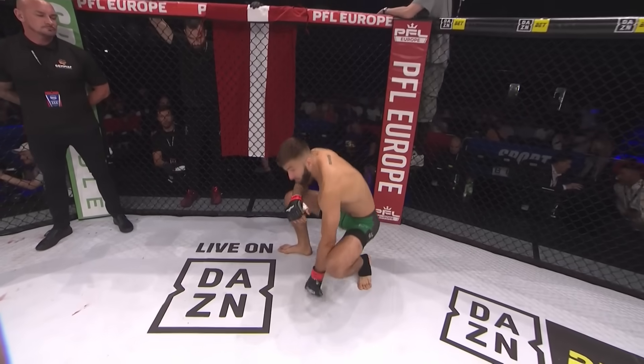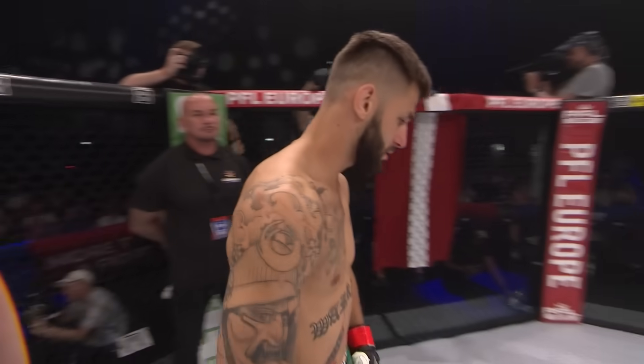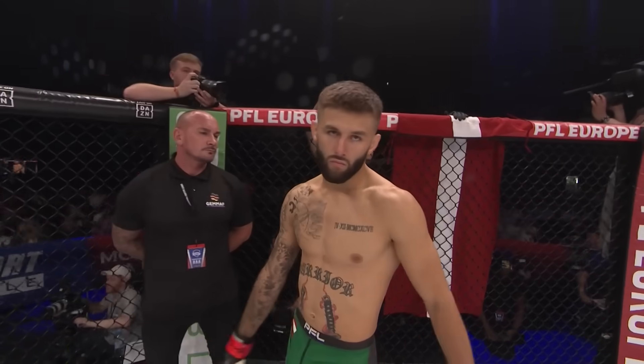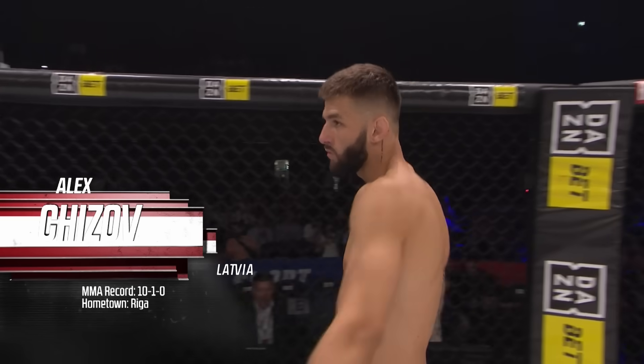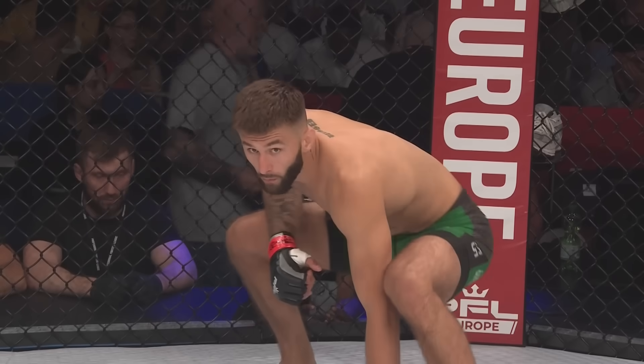And his opponent, fighting out of the red corner. He is a striking specialist and stands 5 feet 11 inches tall. He weighed in officially at 155.6 pounds and holds a record of 10 wins and a single loss. Fighting out of Riga, Latvia — Alex 'Pretty Boy' Chijov! The referee in charge: Rich Mitchell.